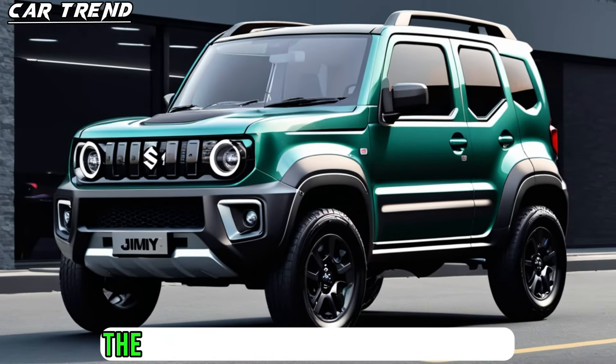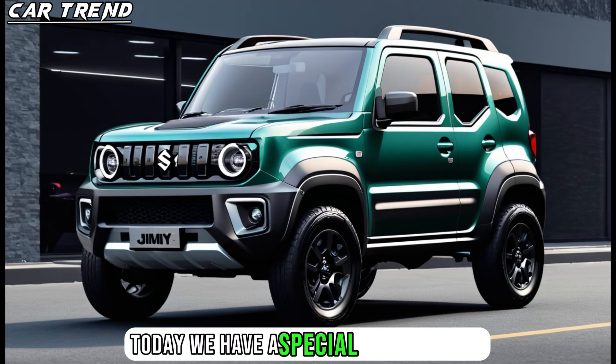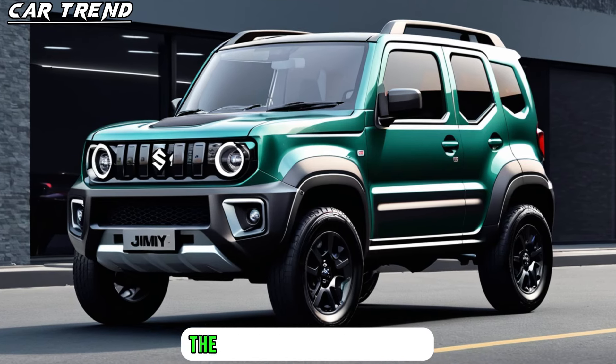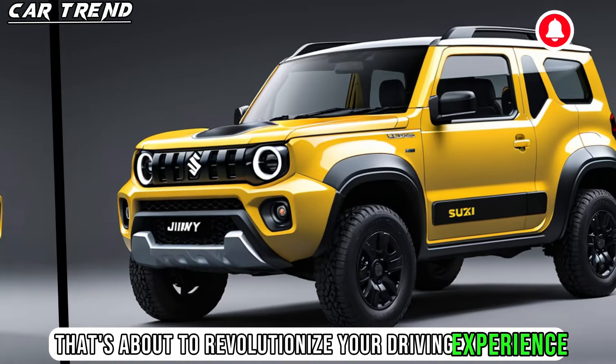Hello and welcome to CarTrend, the channel where we bring you the latest and greatest in the automotive world. Today we have a special treat for you: the all-new 2025 Suzuki Jimny Sierra, the ultimate off-road SUV that's about to revolutionize your driving experience.